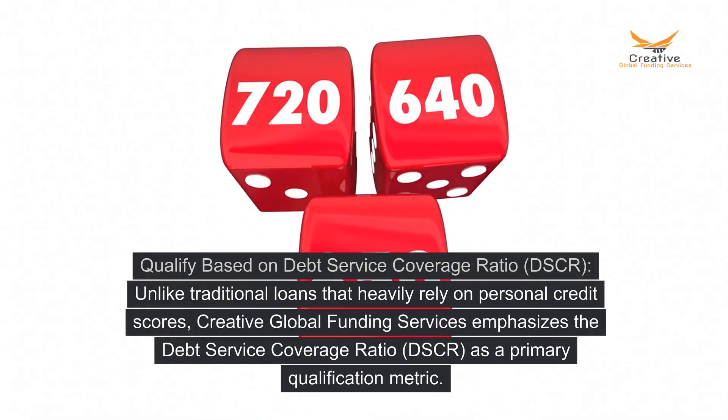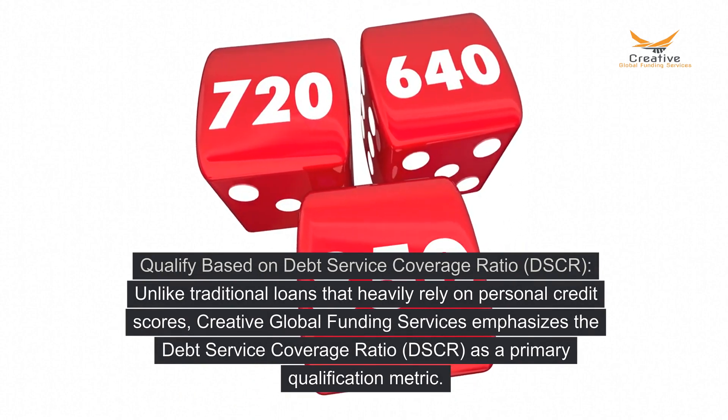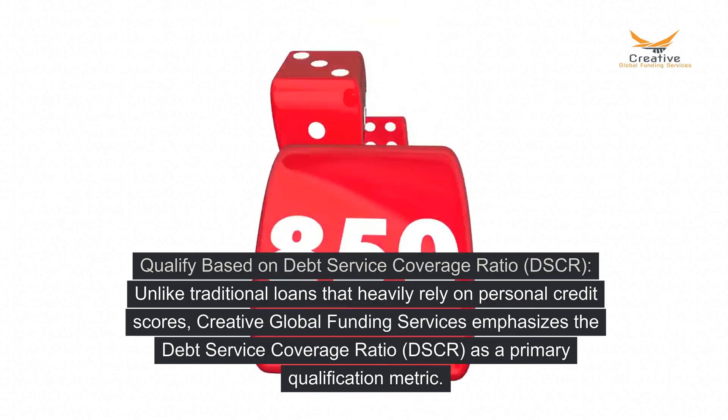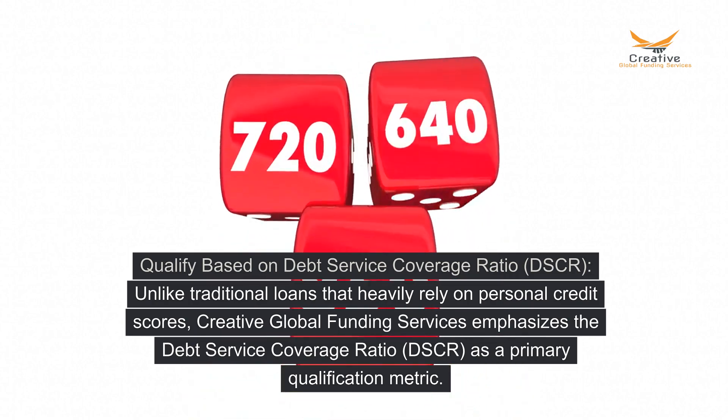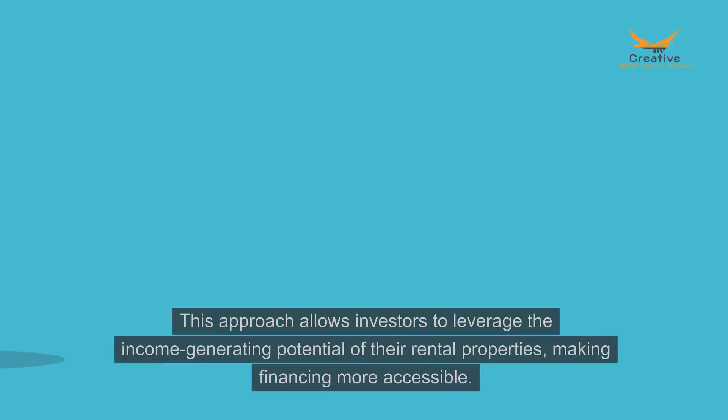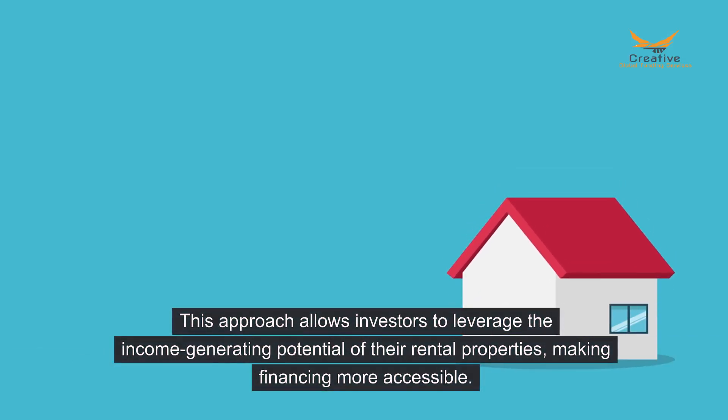Quality based on Debt Service Coverage Ratio (DSCR). Unlike traditional loans that heavily rely on personal credit scores, Creative Global Funding Services emphasizes the debt service coverage ratio (DSCR) as a primary qualification metric. This approach allows investors to leverage the income-generating potential of their rental properties, making financing more accessible.